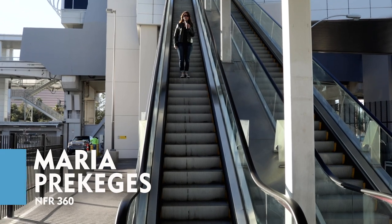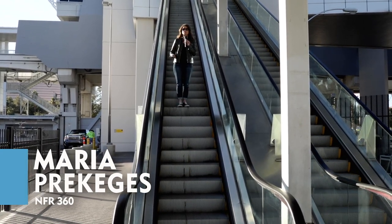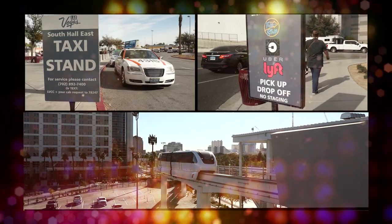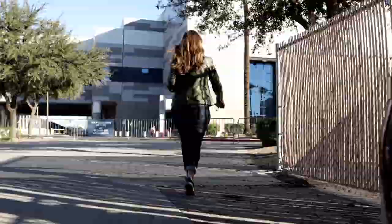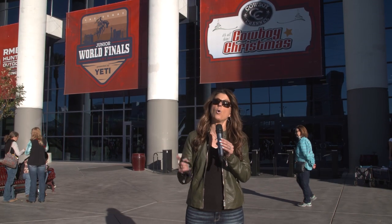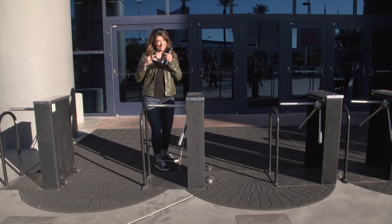The Cowboy Channel Cowboy Christmas is open for business! Hi everyone, I'm Maria Pregages, and I'm going to show you how to maneuver all this fun. First off, getting here: taxi, ride share, or your own car — I took the monorail. I have my sneakers on and I'm ready to show you. I'm at the west entrance; you can enter from either the west entrance or the east. Let's go check it out — and remember, mask up!